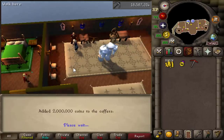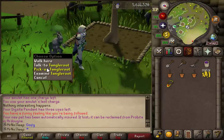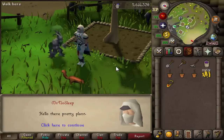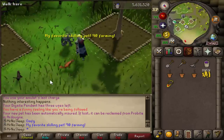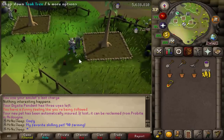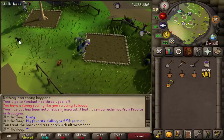Something I never thought would happen — I actually got my favorite skilling pet, Tangle Root, the farming pet, while I was in the middle of doing my Fossil Island tree run. It's pretty amazing because I was doing my last farm run before staying on Fossil Island for the next few days to work on this video. This happened right before, and I was so happy — we're still 25 million dry of him on the main account.